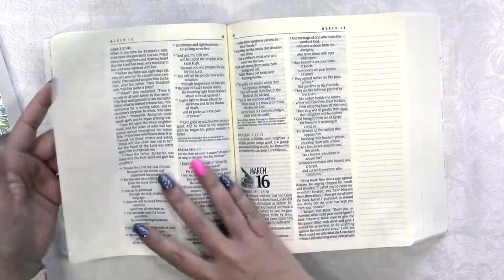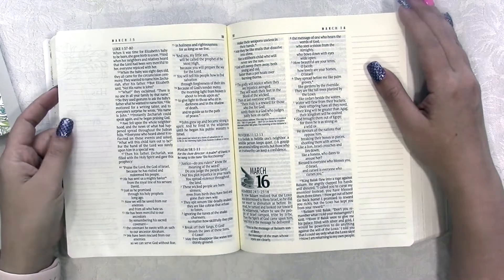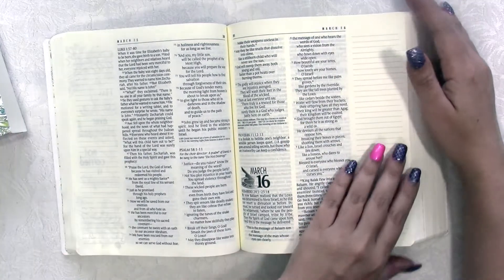It's a full two-page spread, then a third page and a little bit more — so about four full pages for each day to go through the Bible.